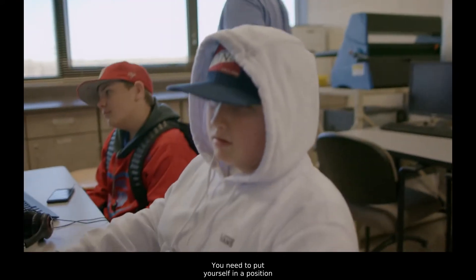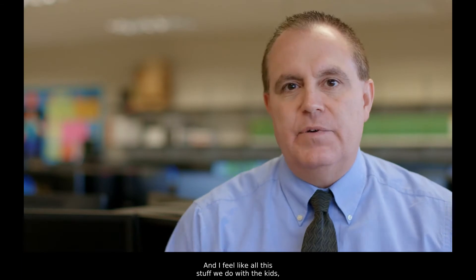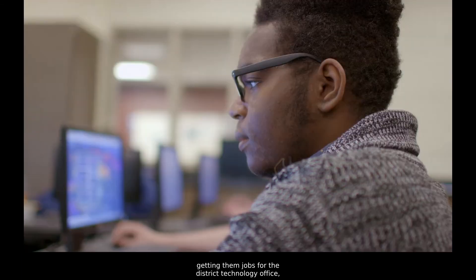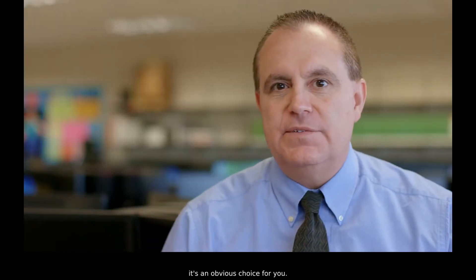You need to put yourself in a position where they have no choice but to choose you. All this stuff we do with the kids — getting them jobs for the district technology office, getting them certified — when they sit down at an interview, it's an obvious choice for you.